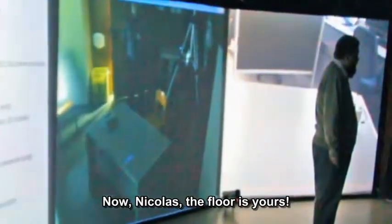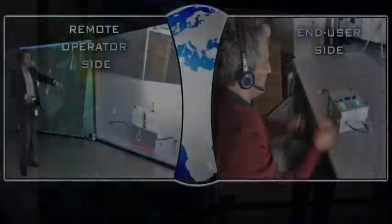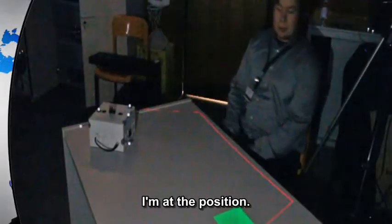Nikola, the floor is yours. Saulich, can you hear me? Saulich, please take a seat — we are going to proceed. First, I'm going to show Saulich where to place this device.